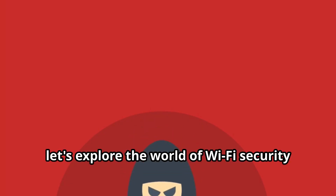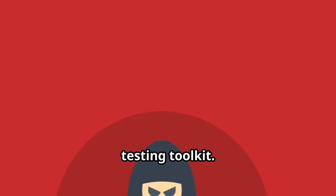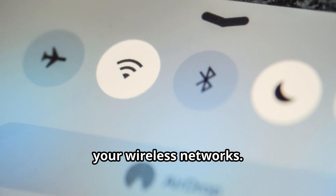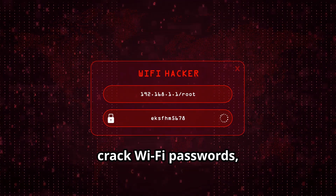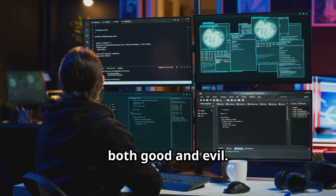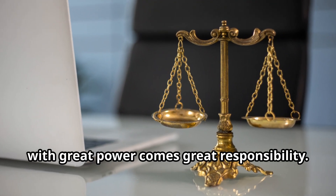Now let's explore the world of Wi-Fi security with Aircrack-ng, the ultimate wireless network security testing toolkit. It's like having a Swiss army knife for Wi-Fi hacking, allowing you to assess the security of your wireless networks. Aircrack-ng can capture wireless network traffic, crack Wi-Fi passwords, and even launch attacks against wireless networks. It's a powerful tool that can be used for both good and evil — with great power comes great responsibility.